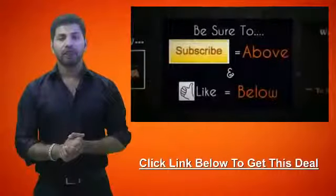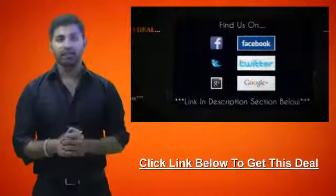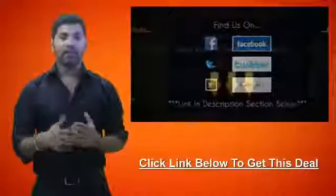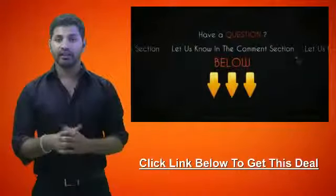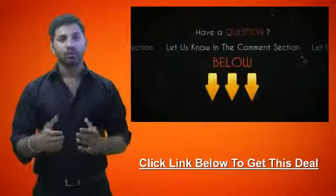If you like what we do here, be sure to subscribe to our channel and like this video. We're also on Facebook, Twitter, and Google+, so be sure to check us out there. If you have any question about this video or this deal, be sure to let us know in the comment section below and we'll be sure to get back to you within 24 hours.